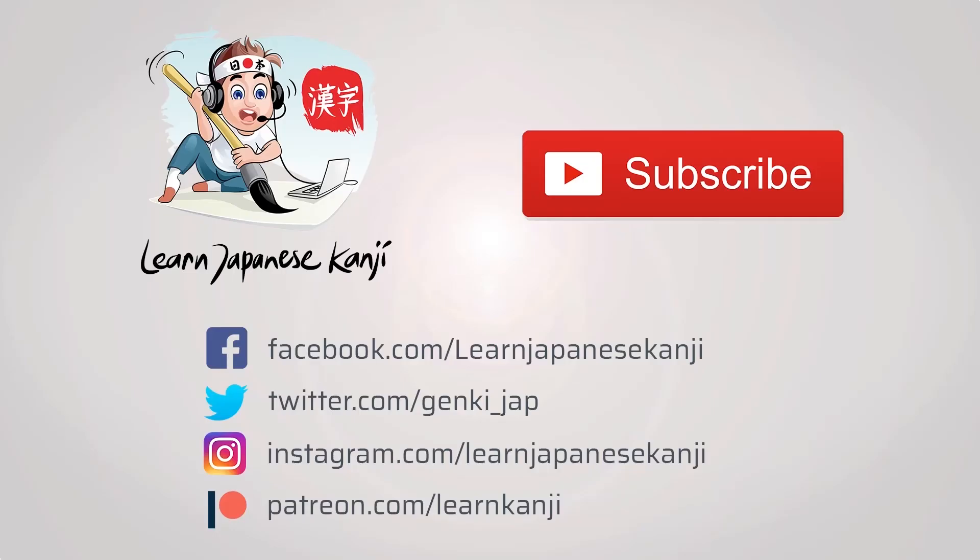We hope you have enjoyed this quick kanji lesson. Maybe you'll enjoy some of our others. Don't forget to visit our Patreon page at patreon.com/learnkanji.